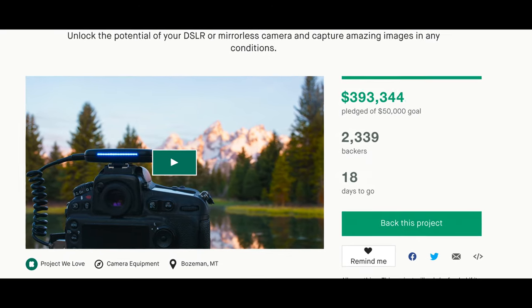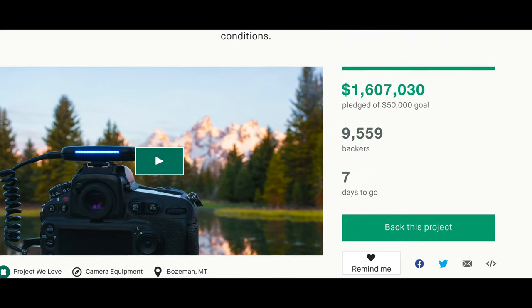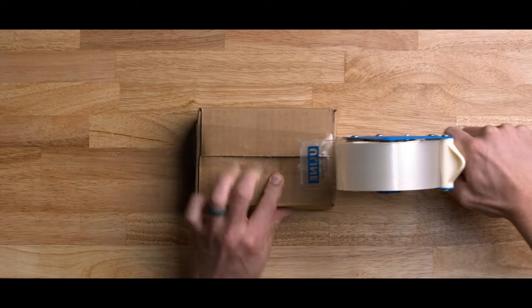Thanks to our amazing supporters, Arsenal went on to become the most crowdfunded camera gadget ever. Since then, we've shipped over a hundred thousand units. Now we're coming back to Kickstarter to launch the next generation of Arsenal.